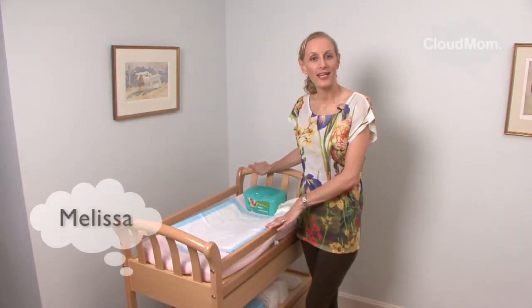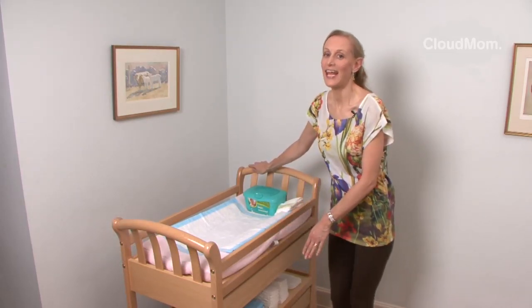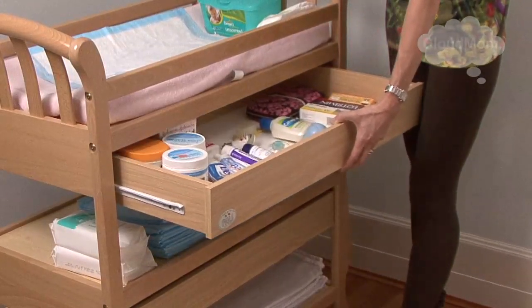When you buy a changing table, try to get a table that has plenty of drawers and shelves. In these drawers, you can put things that you'll need while you're changing the baby. In the top drawer, I would put my diaper creams.